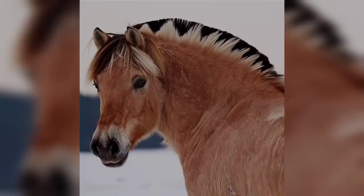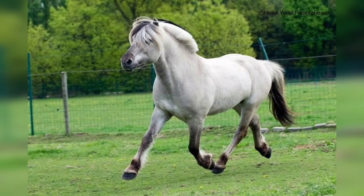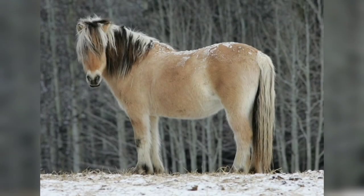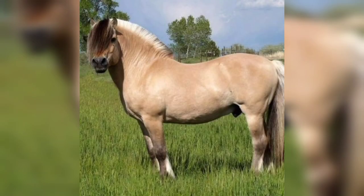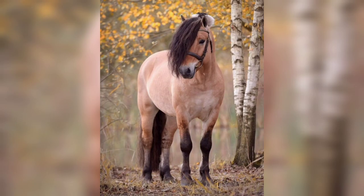The Fjord horse is found in Denmark, Sweden, Belgium, the Netherlands, Germany, and the USA. In Norway there are about 5,800 Fjord horses, and an estimated 80,000 Fjord horses worldwide.